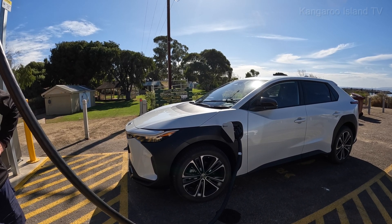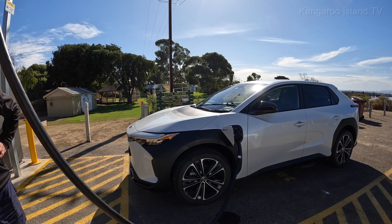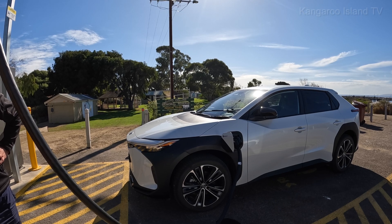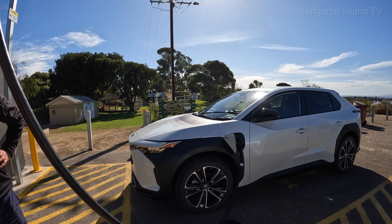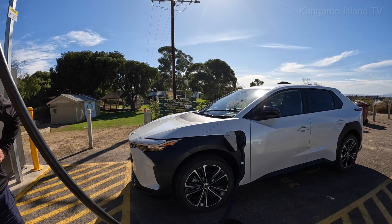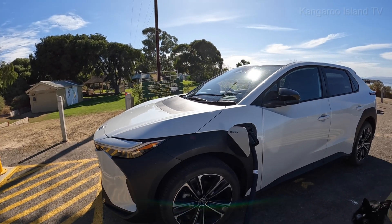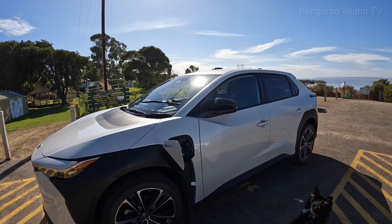I actually quite like the BZ4X. It's quite comfortable to drive, quite traditional inside — it's got all the buttons, you feel like you're in a Camry or a RAV4. It doesn't quite have the performance of the Polestar or the looks, and the plastic on the side is a bit polarizing, but it seems to work pretty well driving down the road.